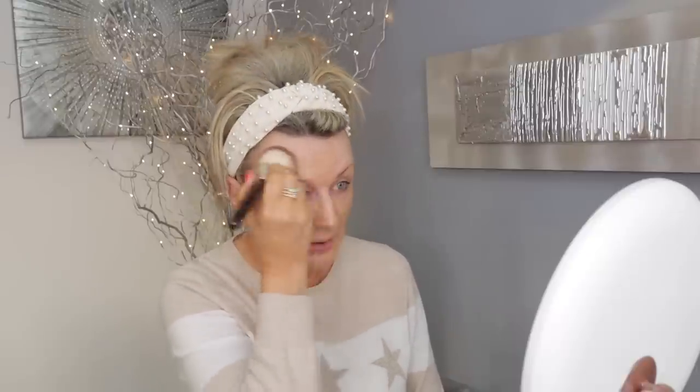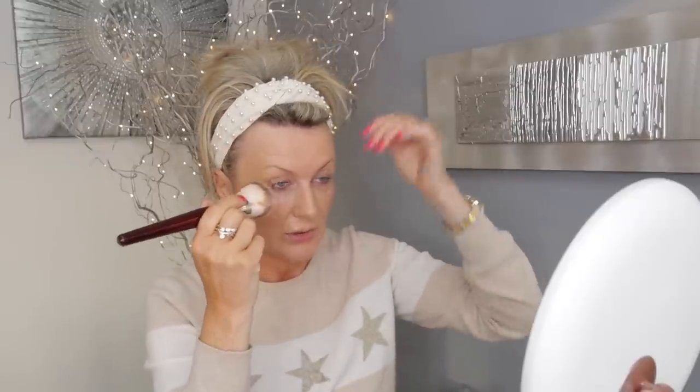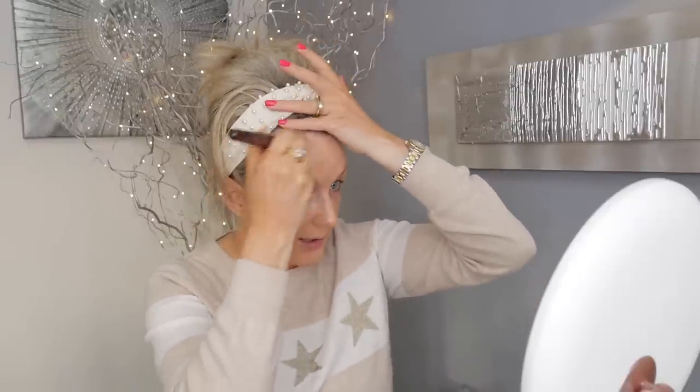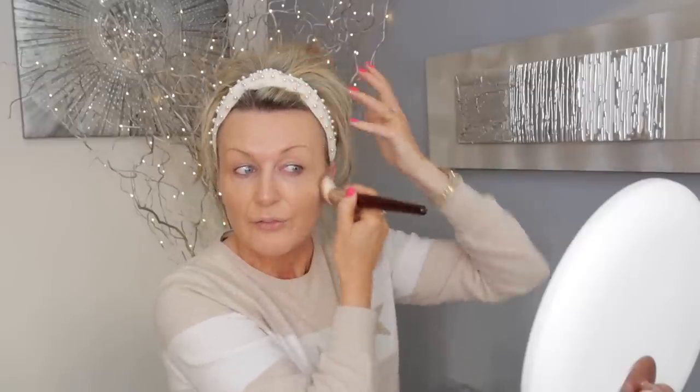This foundation has really, really good coverage. I would say it has quite a natural finish, and this color is just so good. Sometimes you might get a good foundation but if you get the color wrong it will just look horrible — matching the color is really important.